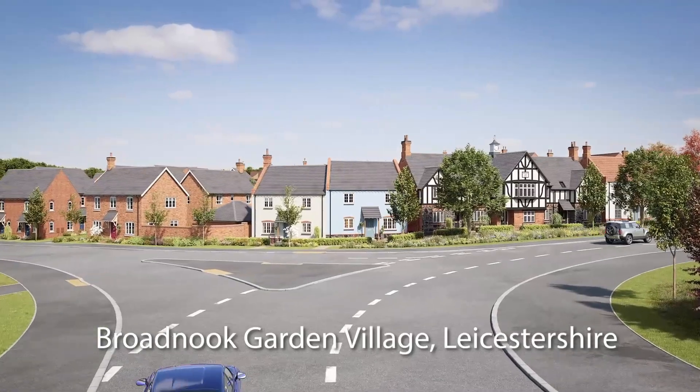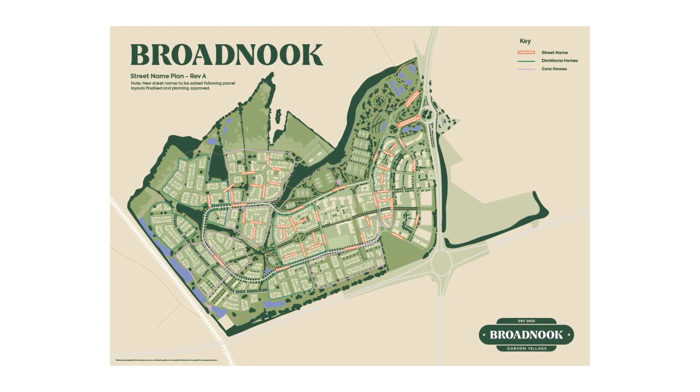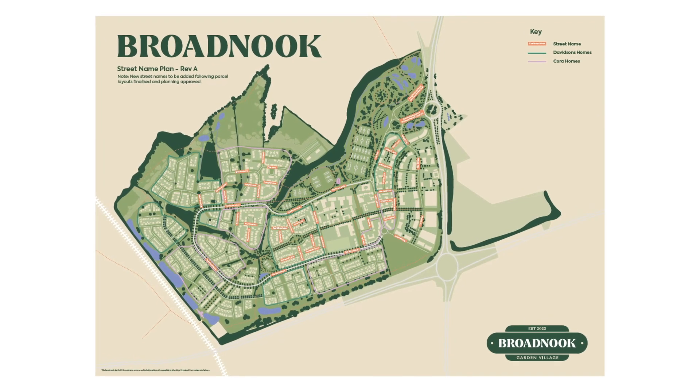Broadlook itself is going to be a new garden suburb within Leicestershire and it's going to be the first one that they've actually done there. The village itself is going to be 1,950 units.